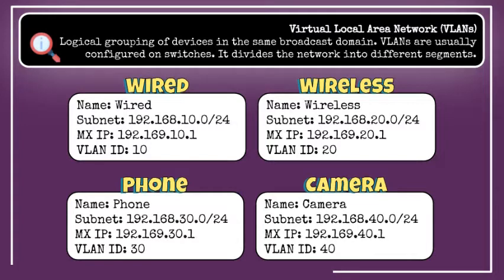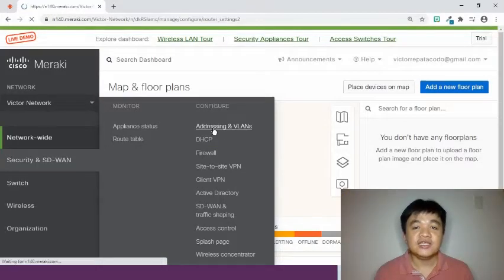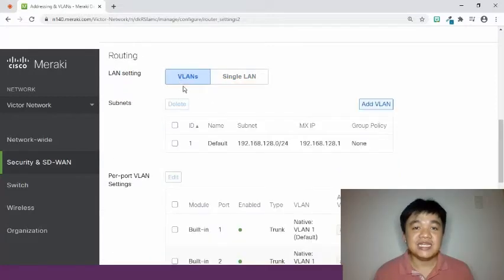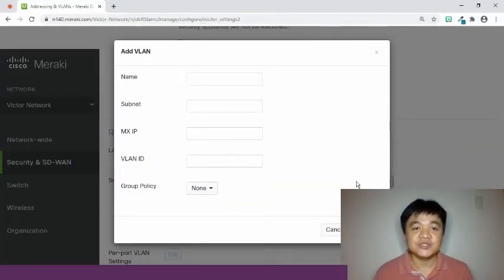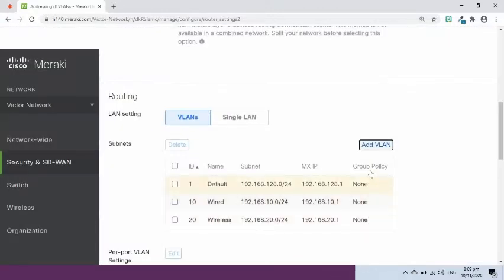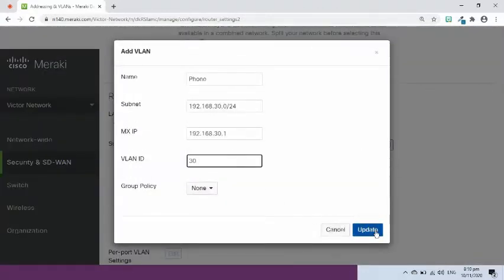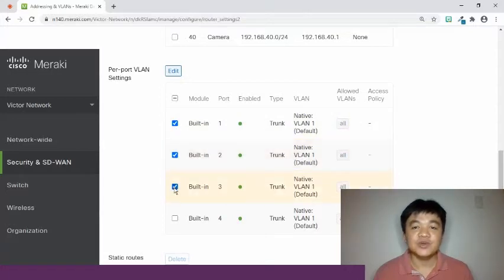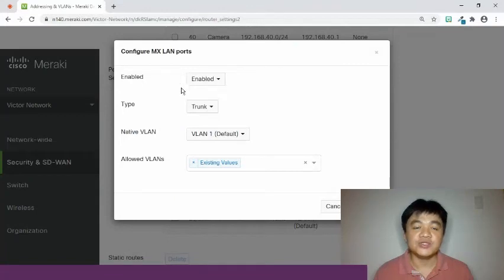At this point, I will create VLANs. VLANs will divide the network into different segments. Let us configure VLANs in the dashboard. Find the routing section, then enable VLAN. Leave the existing native VLAN for management. To add VLANs, click the Add VLAN button. On the pop-up window, type in the following details to create wired, wireless, phone, and camera VLANs. In the per-port VLAN settings, change ports 1, 2, and 3 from trunk to access mode and change the VLAN from 1 to 10 for these ports to be used to connect to wired PCs.